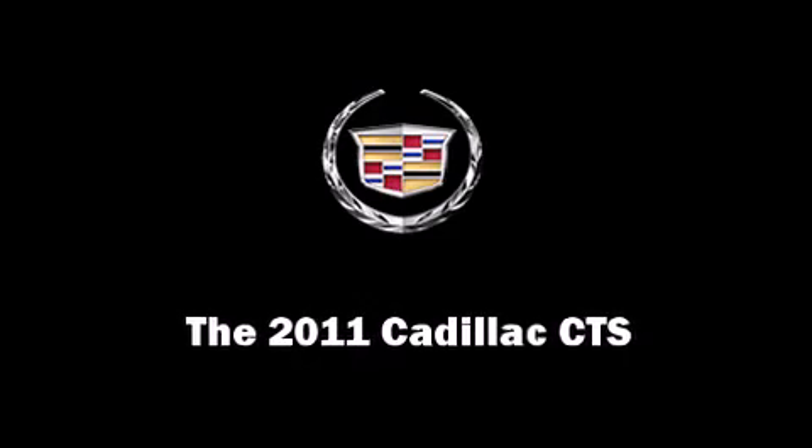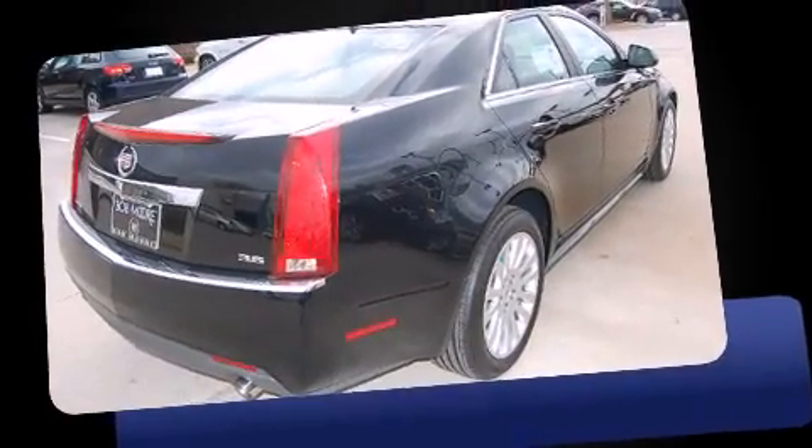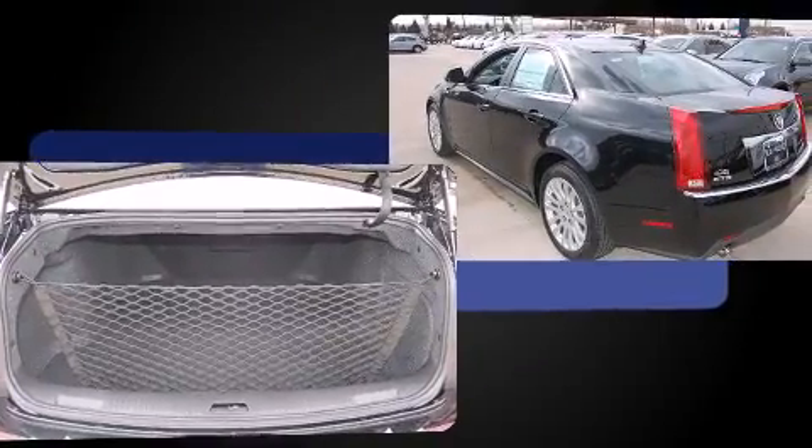Discerning drivers will appreciate the 2011 Cadillac CTS. This four-door, five-passenger sedan offers the features and options for which you've been searching. It features an automatic transmission, rear-wheel drive, and a refined six-cylinder engine.